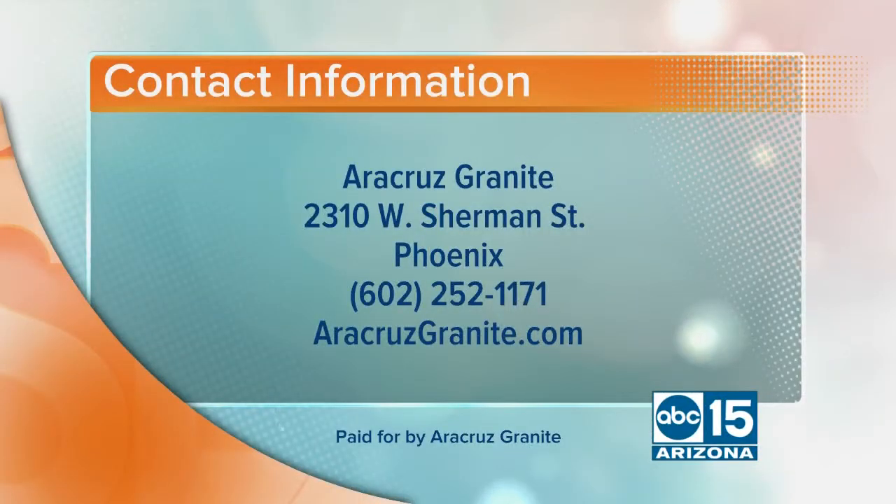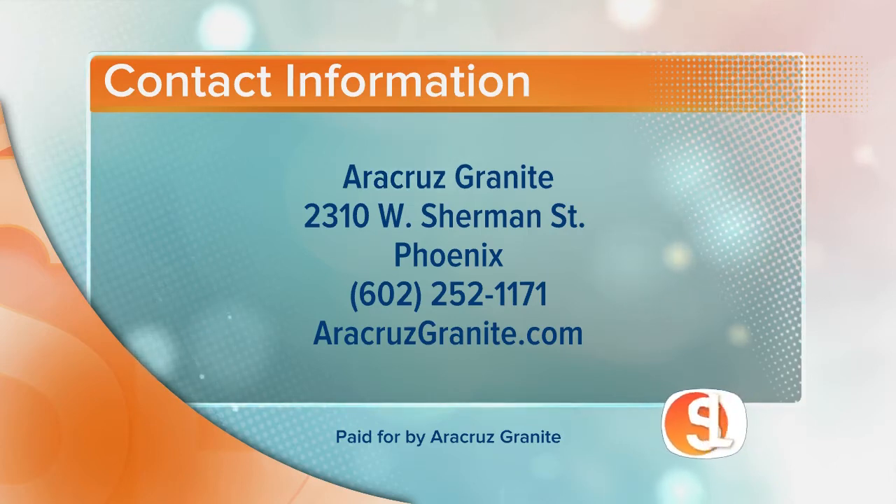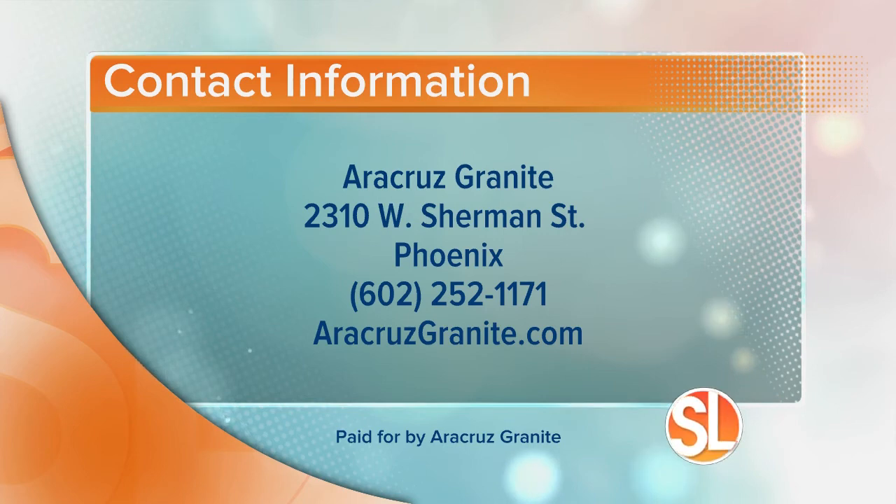Aracruz Granite is located at 2310 West Sherman Street in Phoenix. Plan an entire day there, my friends. Call them at 602-252-1171, and learn more on their website — lots of great tips — at AracruzGranite.com.